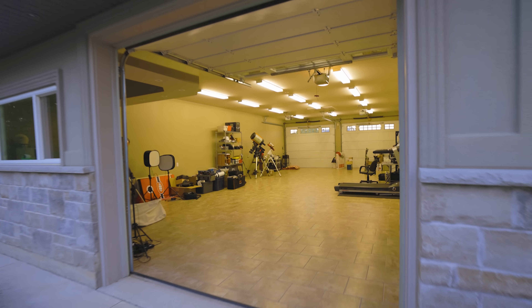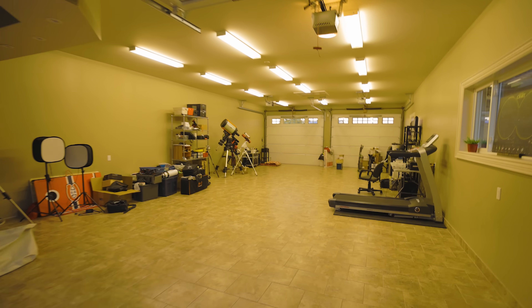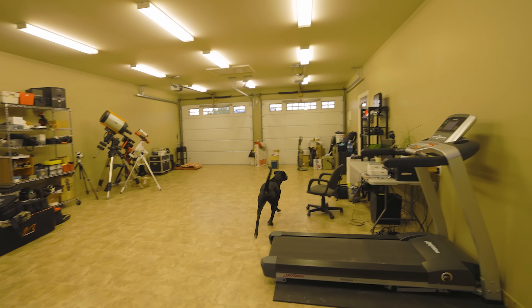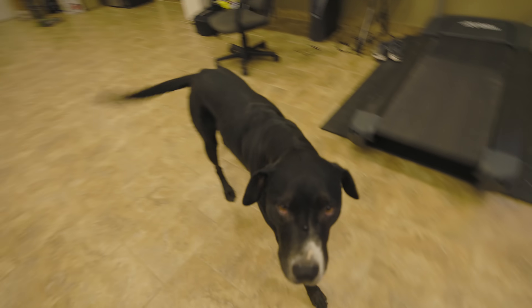The garage is another story. This space is one of the main reasons we bought this place, but it's an absolute disaster in there right now. Everything kind of just got dumped in here when we moved in and I have to go through everything and organize it.